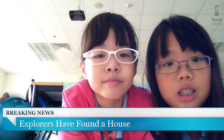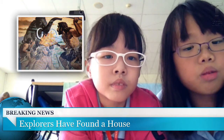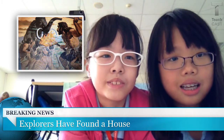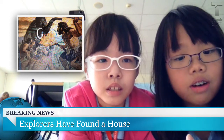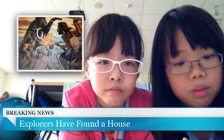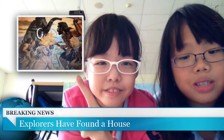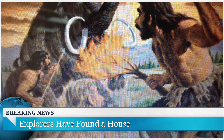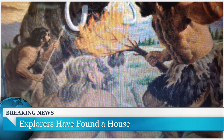Also in headline news, explorers have found a house that was estimated to be built 2 million BC years ago, out of natural resources as in wood, dried plants, and stone. They also have found animal fur that was also estimated to be hunted down the same time that house was built. Scientists think that the animal's fur was used for clothes, and the animal's meat was used for food.